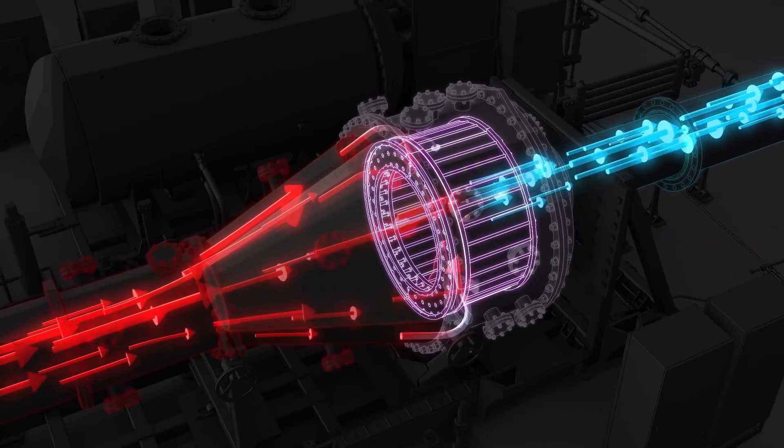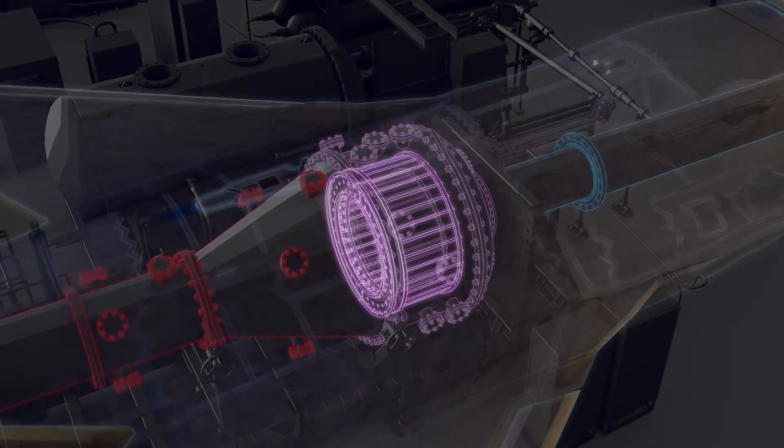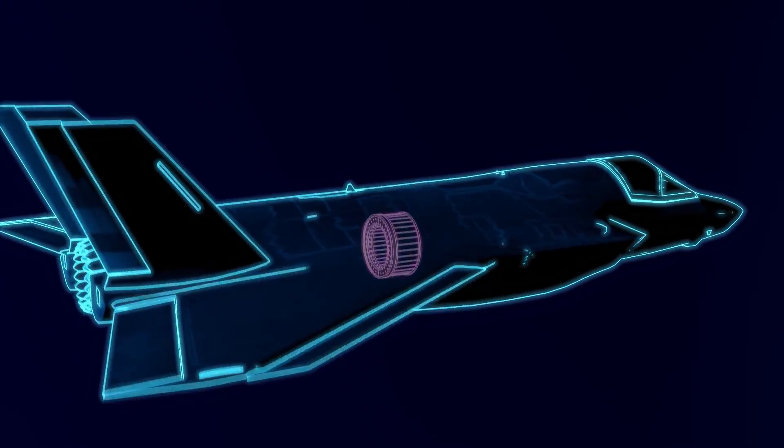Ultimately, the Sabre is one of the most advanced ideas when it comes to hypersonic engines. But the concept is brilliant, because you could utilize the pre-cooler without a rocket propulsion system and still achieve a higher Mach speed.